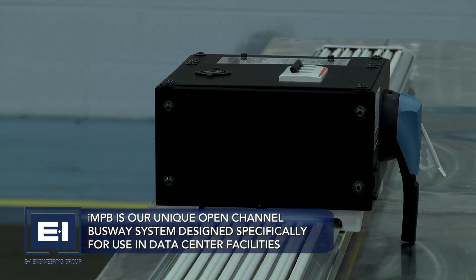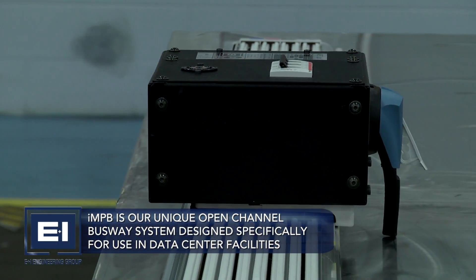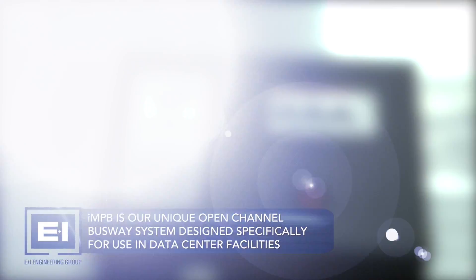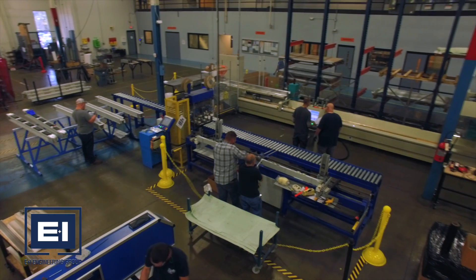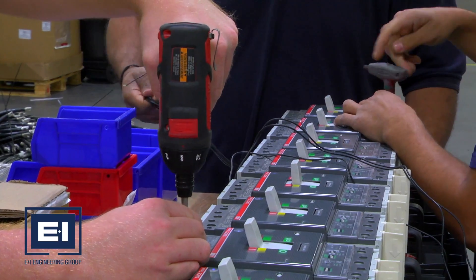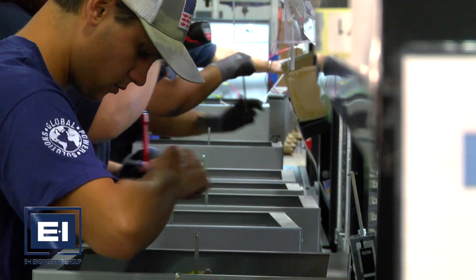IMPB is our unique open-channel busway system, designed specifically for use in data center facilities, where security and flexibility of electrical distribution is paramount. E&I Engineering's team in South Carolina have the expertise to design and produce solutions tailored specifically to meet all clients' requirements.